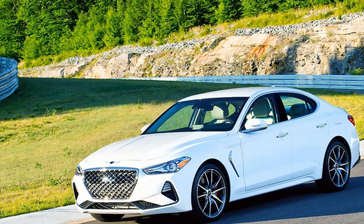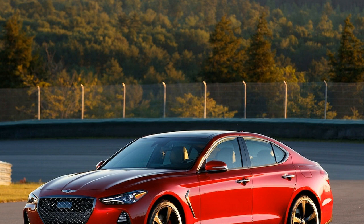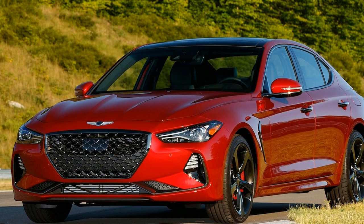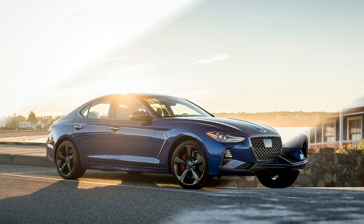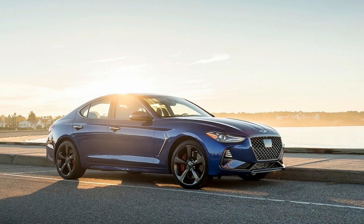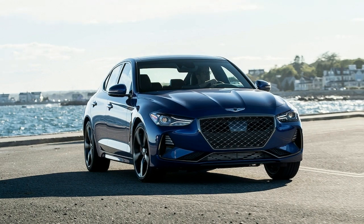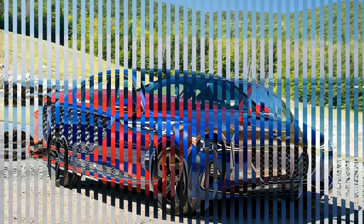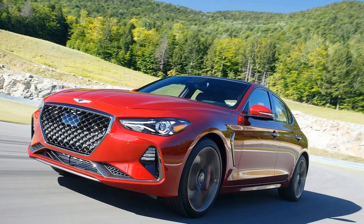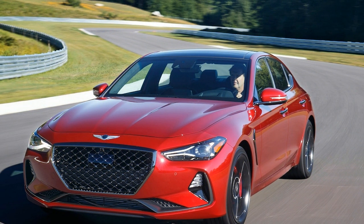Stepping down to the 2.0-liter turbo four is a bit of a compromise, but not in terms of refinement or character. Its numbers are noticeably lower, with 252 horsepower achieved at a lofty 6,200 RPM and 260 pound-feet of torque found from 1,400 to 4,000 RPM. But keep the revs up and it's a willing partner. Have some patience from a start, however, as the G70 doesn't have the same off-the-line punch as the 2.0-liter four found in the Audi A4 or the Mercedes-Benz C-Class. There's a pronounced, agonizing lag before the turbo finds its spin and breathes life into the cylinders.